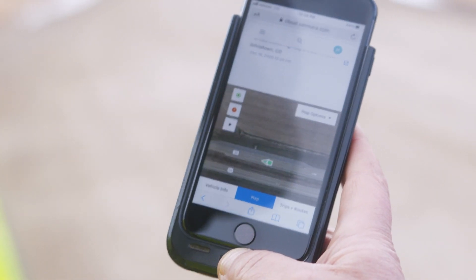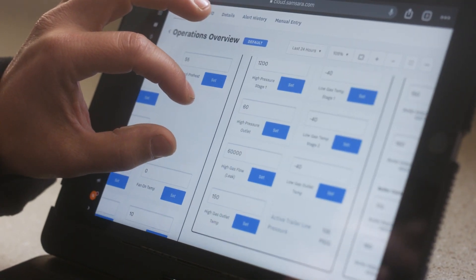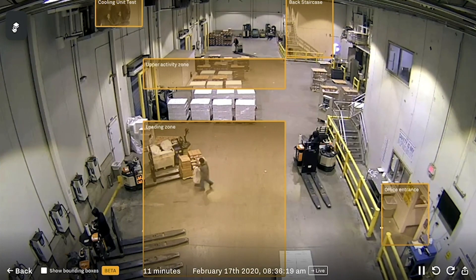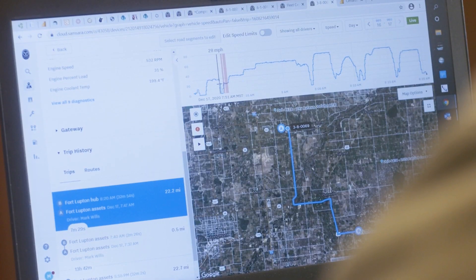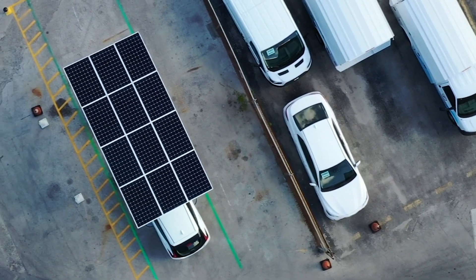With best-in-class location tracking, geofencing, advanced diagnostics, and fuel efficiency programs, Vehicle Telematics is one of many Samsara products — along with AI-powered site visibility for your facilities, video-based safety, equipment monitoring, and more. Samsara helps transform your business and increase the safety, efficiency, and sustainability of your operations.